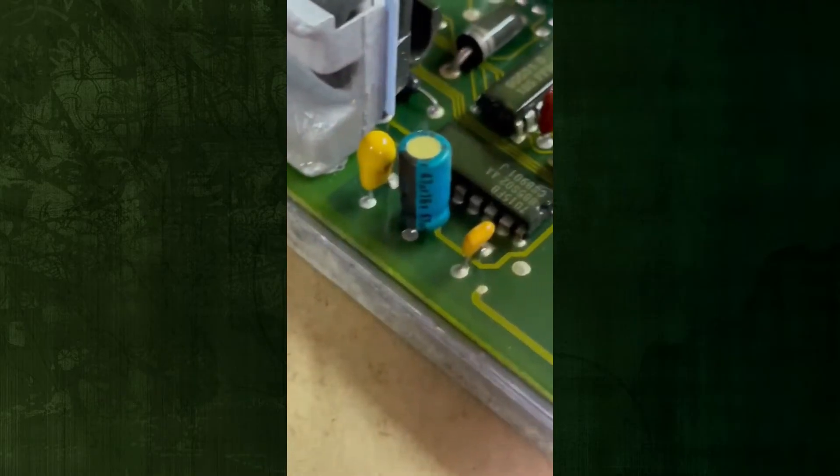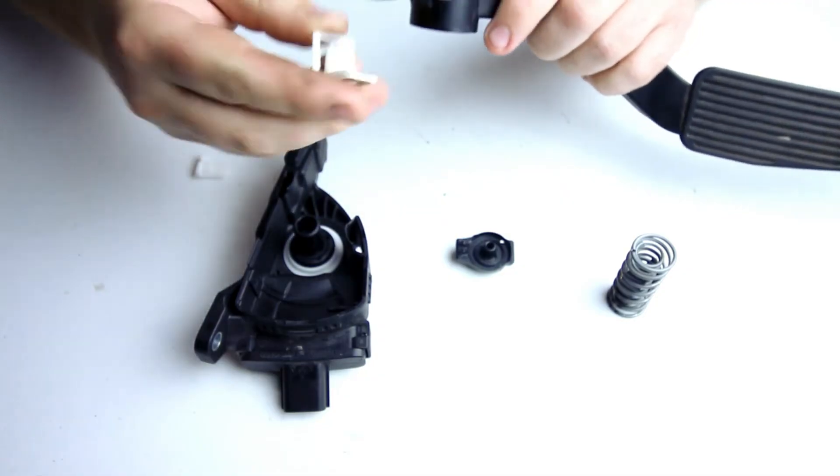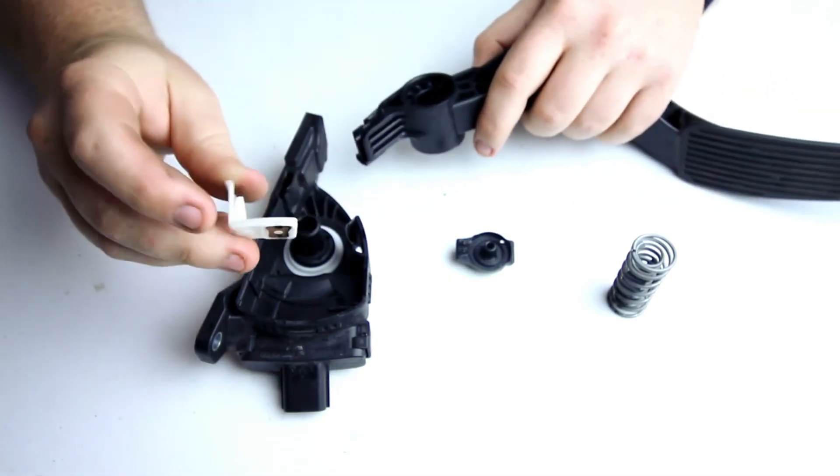However, diagnosing either wiring or PCM problems is more difficult. Although a failed accelerator pedal position sensor is by far the most likely cause of this code, we strongly advise making sure this is the problem before replacing the part.